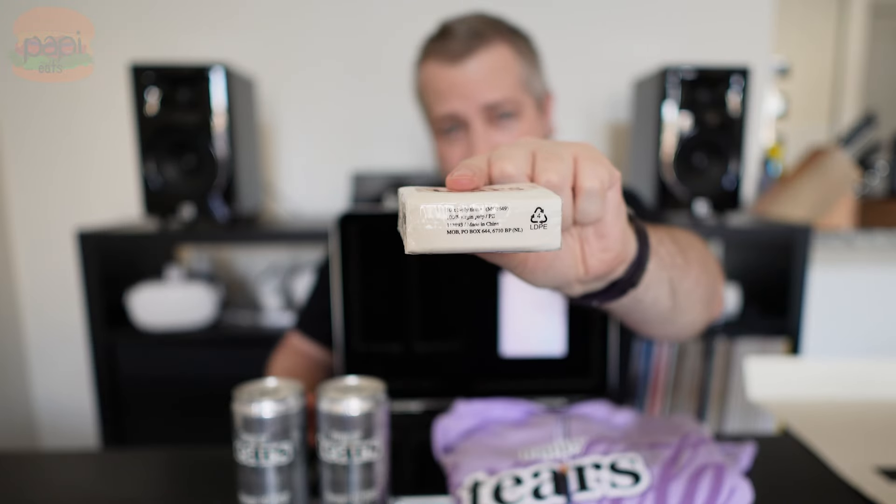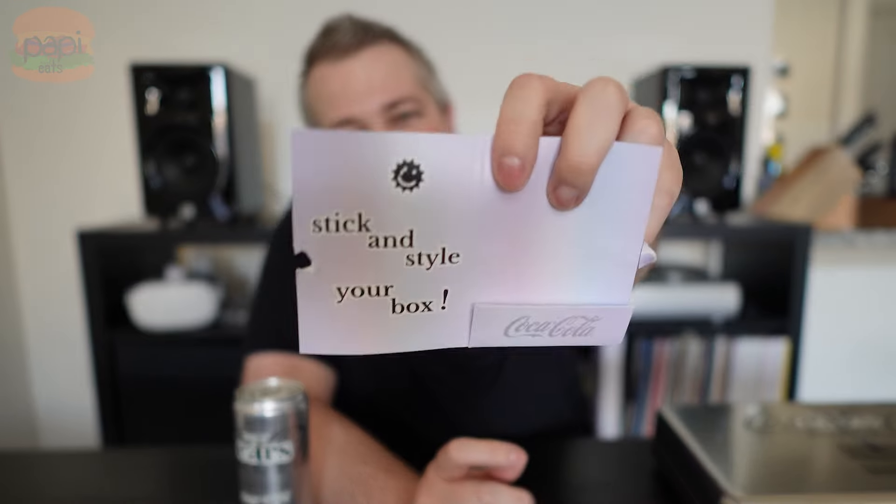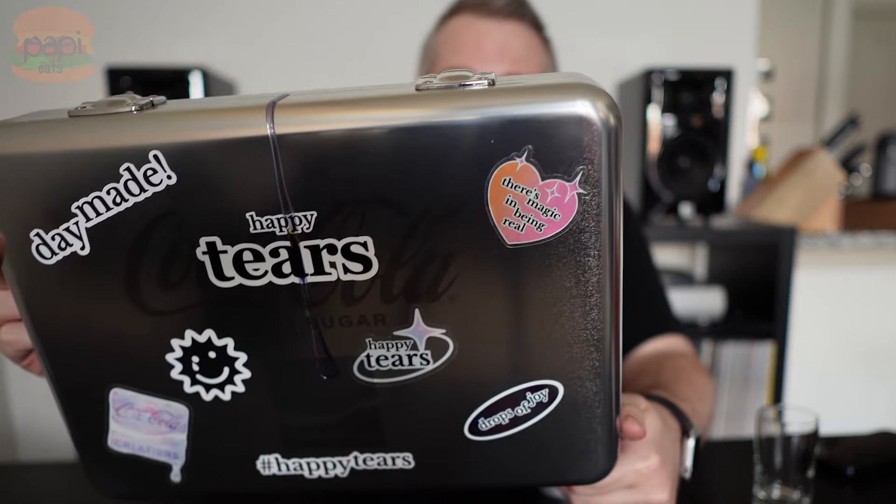Last but actually probably least for your Happy Tears — yes, we have 10 three-ply tissues. Happy Tears, made of 100% virgin pulp, in case you were wondering. As I'm packing this up I realize I missed something — it also comes with a Coke Creations sticker and then this little card that tells you — I've torn it, whatever — the stickers were supposed to be in this but they all fell out. It's to stick and style your box.